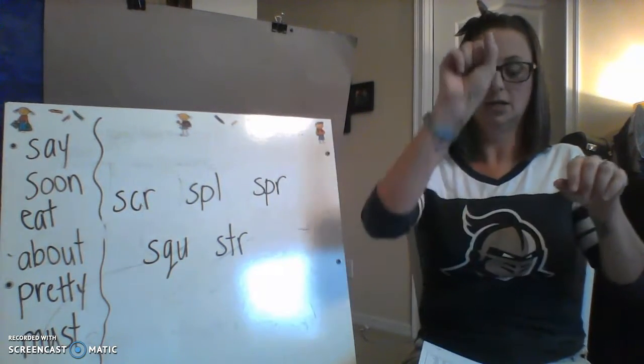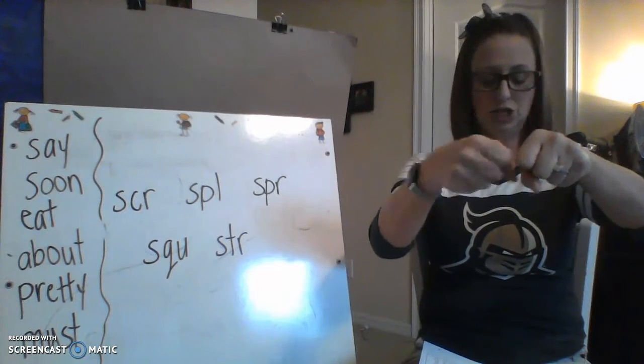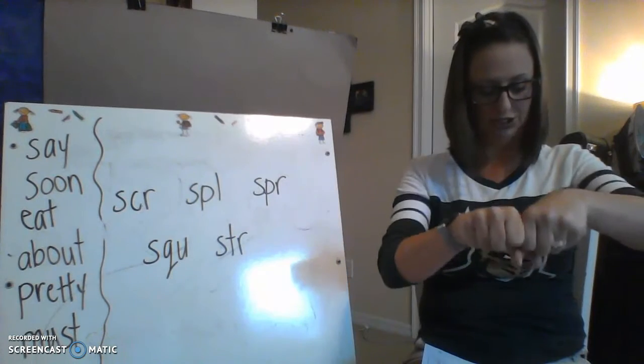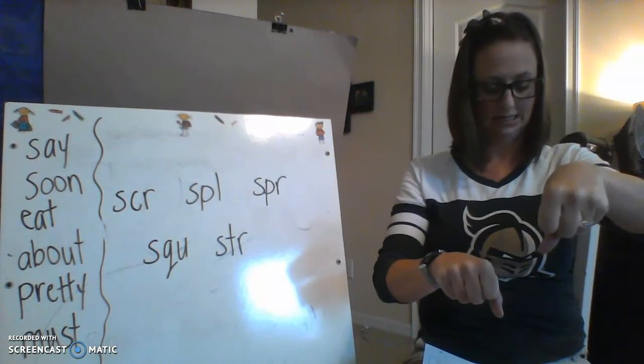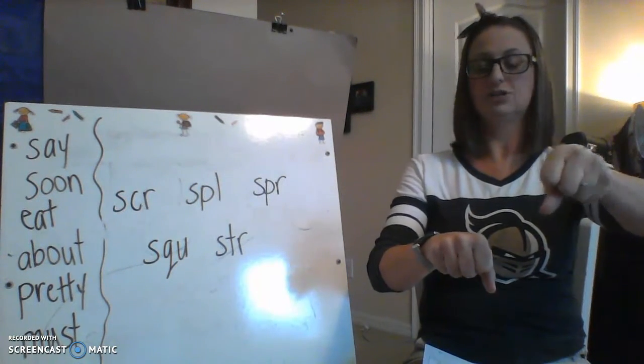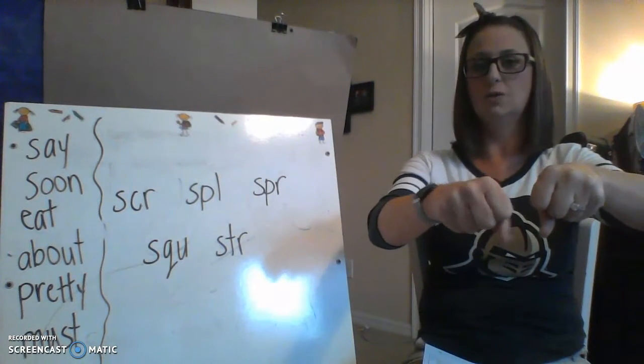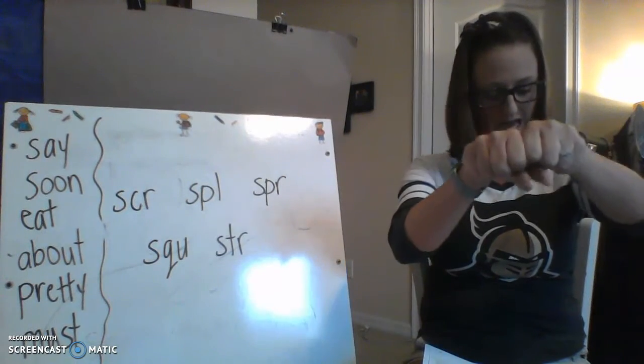Now we're going to be word magicians and change out the beginning blend in a word. My word is 'clock' — CL, -ock. Change the CL to FL: flock. Good. 'Snug' — SN, -ug. Change the SN to SL: slug.